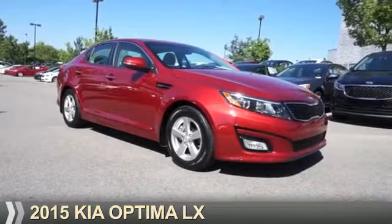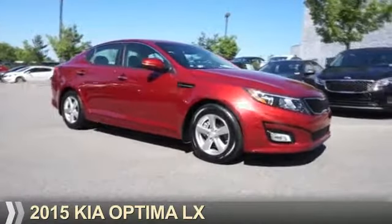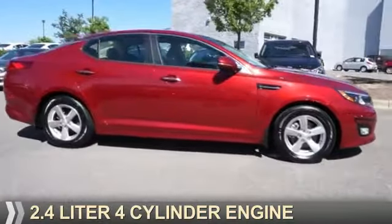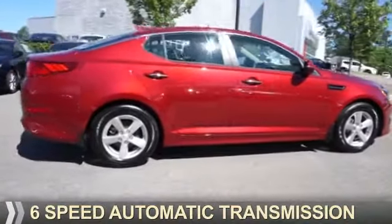Presenting the 2015 Kia Optima. It's powered by front-wheel drive, a 2.4-liter, four-cylinder engine, and a six-speed automatic transmission.